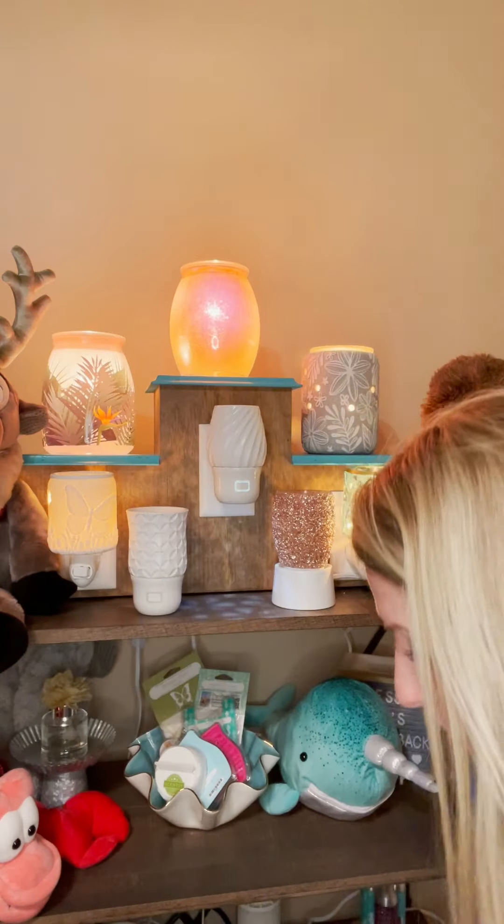Last but not least in our laundry line is Scentsy Fresh — our version of Febreze. Palm Beach Breeze is 125% the best scent available in this product; I'm also excited to get my Coral Waters. Spray it on anything absorbable: carpets, curtains, dog beds, your bed, pillows, couches, recliners — anything absorbable. It really does eliminate odor and smells great.